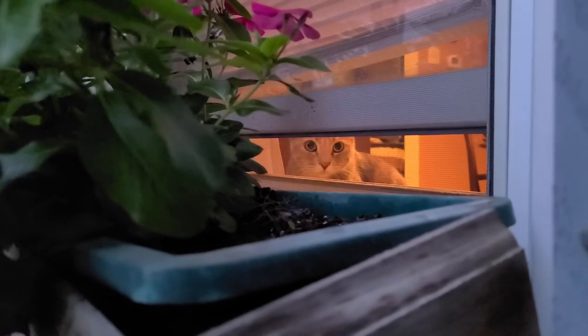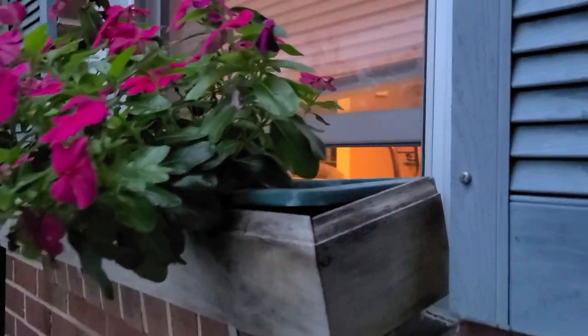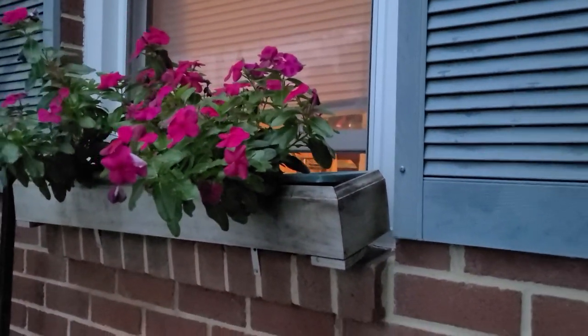So bottom line, I encourage you all to make your windows as comfortable as possible for your cats. Let them enjoy them as much as possible, and I think your cats and you will be much happier because of it. If you like this video, please subscribe and like — you know the drill.